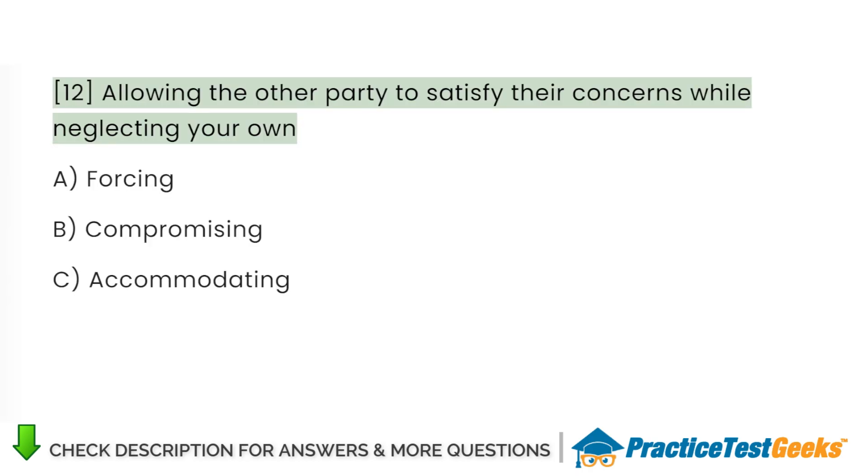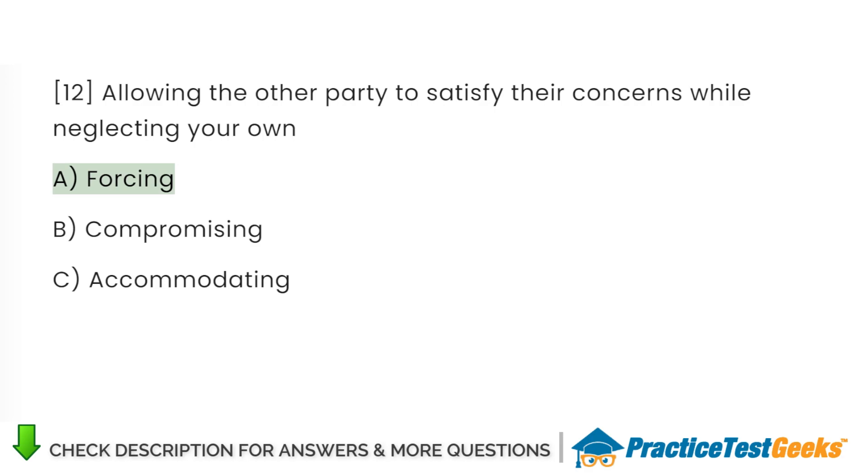Allowing the other party to satisfy their concerns while neglecting your own: A. Forcing. B. Compromising. C. Accommodating.